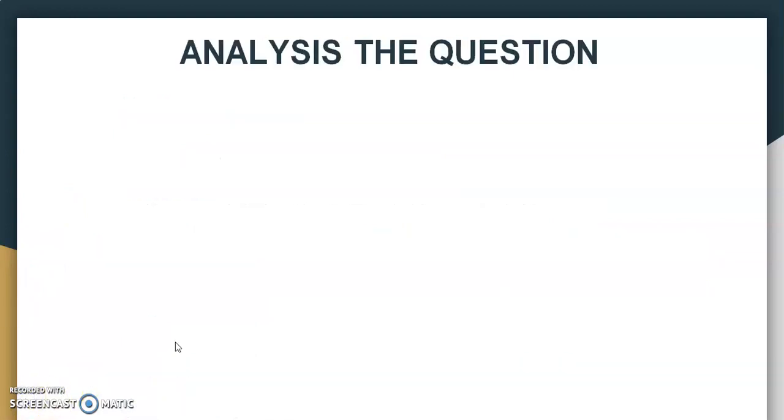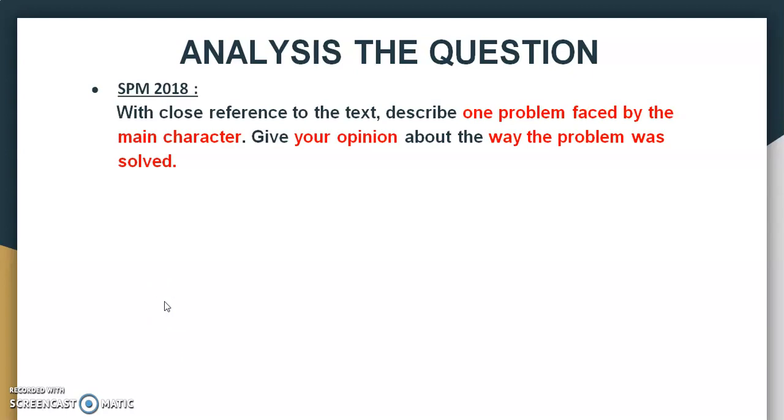Analyze the question the moment you get the question paper. When you turn to the page containing question number 33, get a highlighter and highlight the keywords in the question. Next, do a mind map. If you look at this example from SPM 2018, you can see I have highlighted the important keywords in red: 'With close reference to the text, describe one problem faced by the main character.' 'One problem' is the important keyword. 'Faced by the main character' is the second important keyword. 'Give your opinion about the way the problem was solved' is your horse question. So when you have highlighted the important keywords, draw a mind map before you start answering — that mind map will address all these questions.